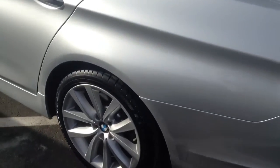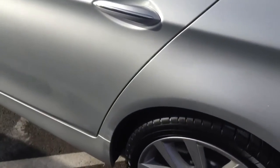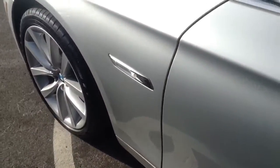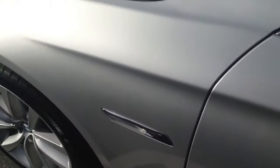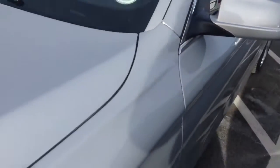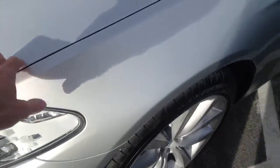The driver's side as well looks to be in great condition. It does have the comfort access keyless entry — I'll touch the door handle on and off. It does have a clear mask on the mirrors, and also on the hood here.